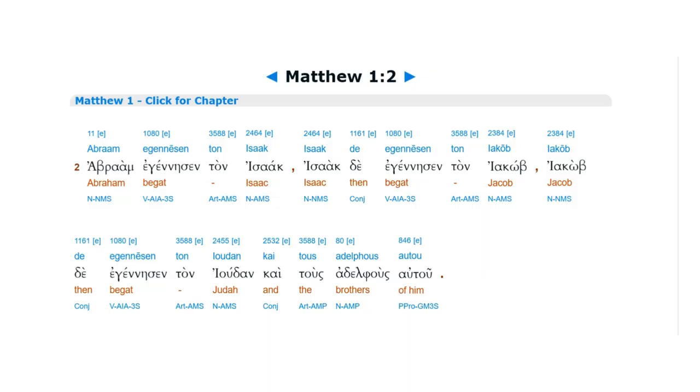The interlinear Bible has the Greek or Hebrew words written across the top and the English word written right underneath it, so you can see the direct translation of each word from that language into English. However, there are a few issues with this approach: one, it can make the English translation of the text hard to read and understand; two, sometimes the author's intent is lost in translation; and three, ancient sayings can be difficult to understand.